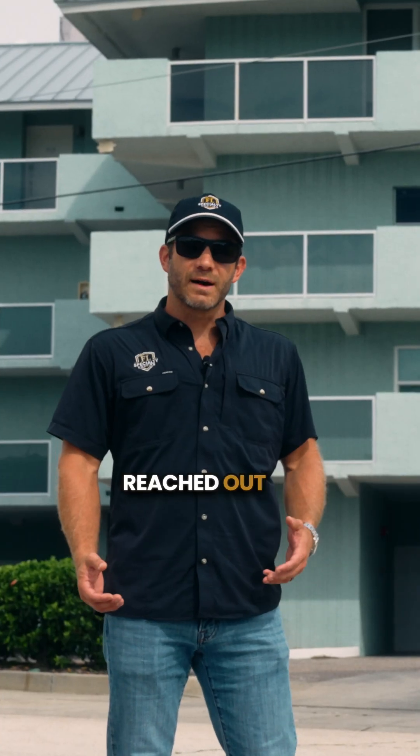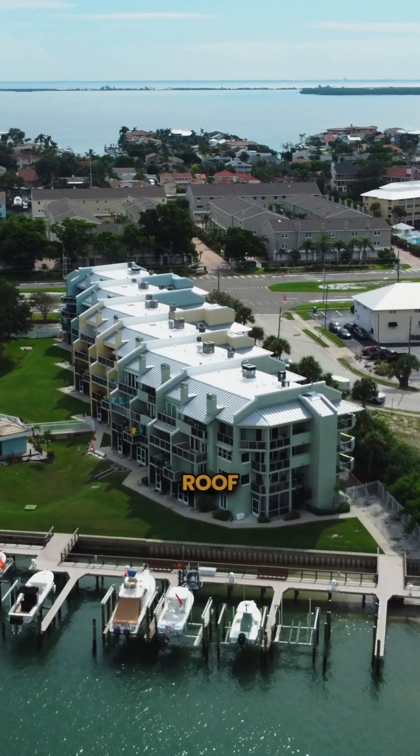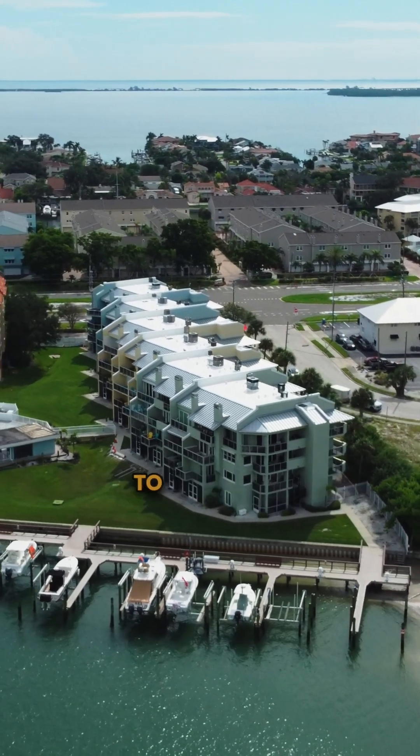This customer reached out as they had a ton of broken tiles and an old aging low slope flat roof that needed to be replaced due to hurricane damage.